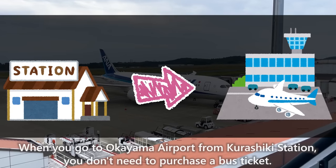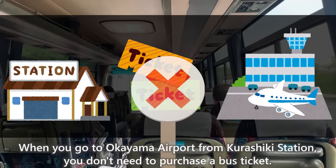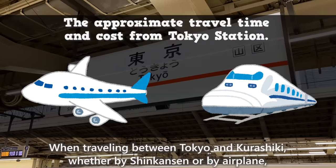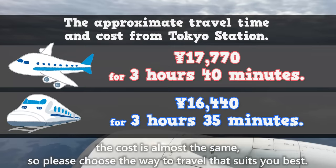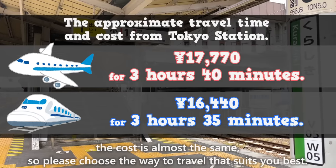When going to Okayama Airport from Kurashiki Station, you don't need to purchase a bus ticket — just tap your Suica card when you get on the bus. When traveling between Tokyo and Kurashiki, whether by Shinkansen or by airplane, the cost is almost the same, so please choose the way to travel that suits you best.